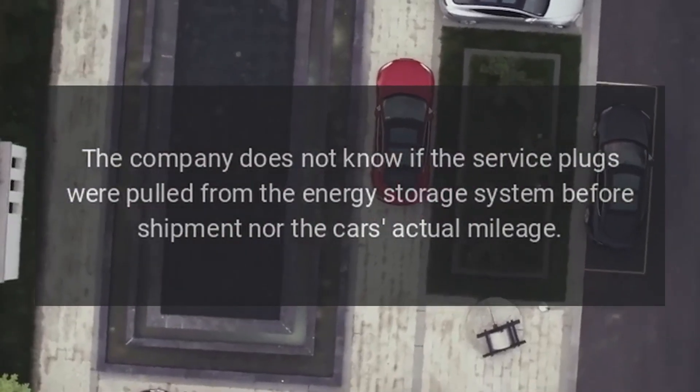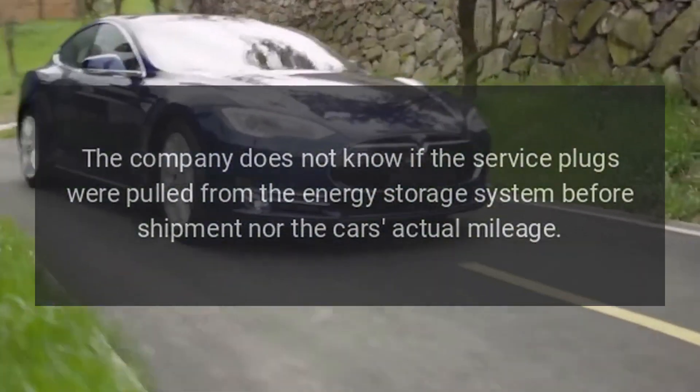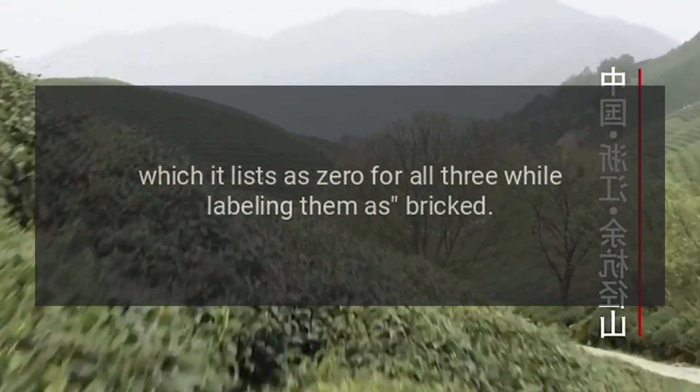The company does not know if the service plugs were pulled from the energy storage system before shipment, nor the cars' actual mileage, which it lists as zero for all three while labeling them as bricked.